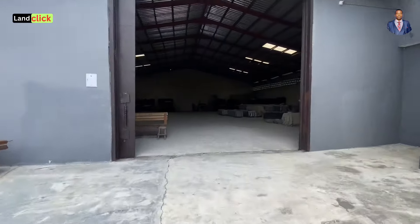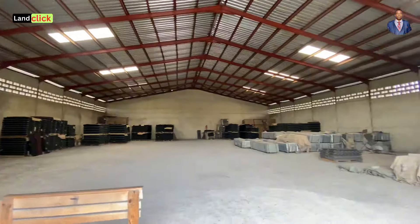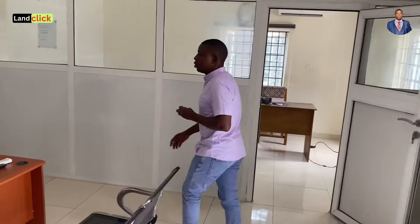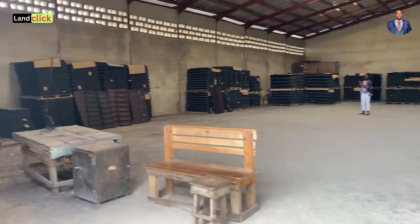I'm going to hand over the microphone to the manager of this warehouse — it's a very beautiful warehouse here in Lagos. He's going to take us through and tell us absolutely everything you need to know when it comes to pricing and the types of roofing sheets here in Lagos, Nigeria. Meet Mr. Anthony — he's the manager of this warehouse. Our clients all over the world want to know what it will actually cost to do roofing sheets.